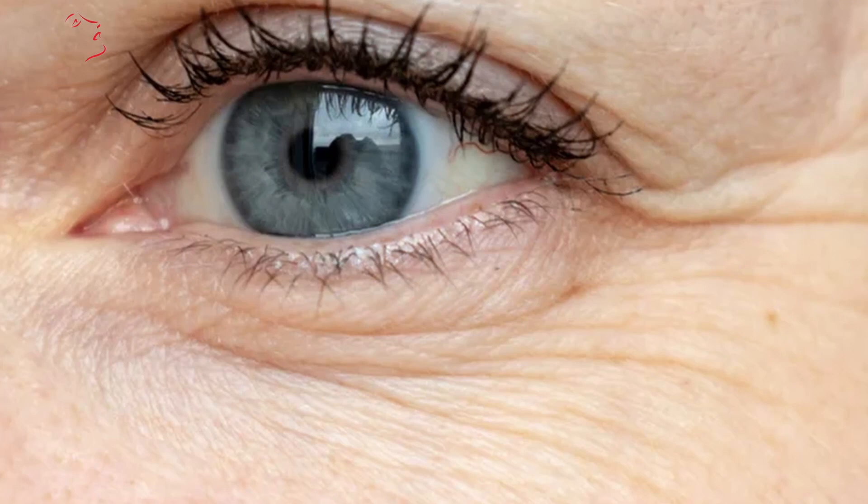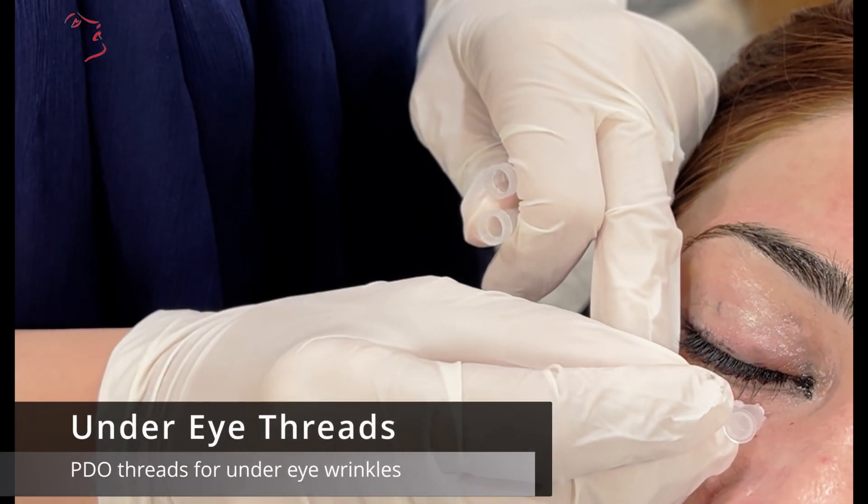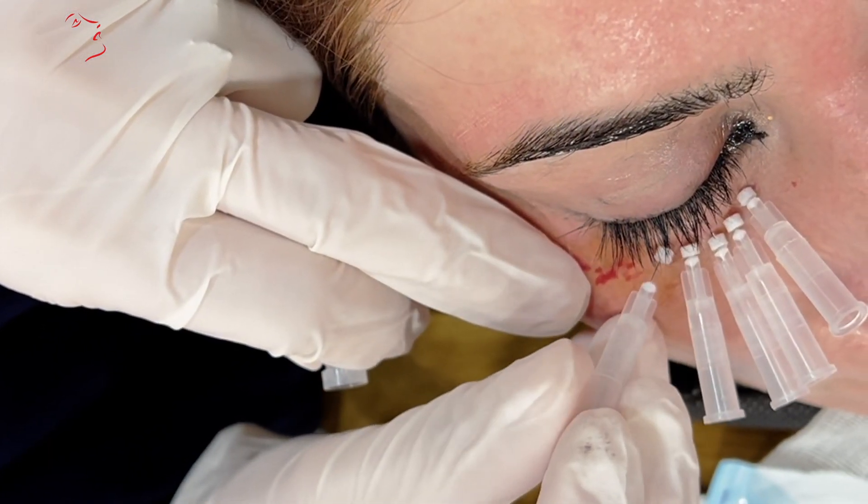For under eye wrinkles, we can also talk about threads. Threads are a minimalistic treatment using PDO — a chemical that dissolves and absorbs into your skin, inducing collagen production. The results are not immediate, but in 3 to 4 weeks you can see visible results.